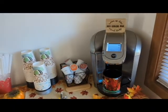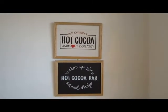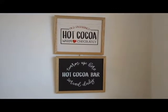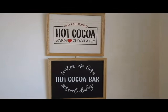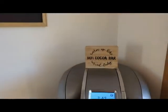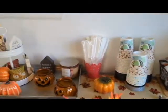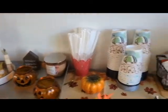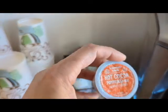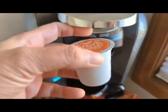So here we are at my hot cocoa bar or hot chocolate station — 'old-fashioned hot cocoa, warm and chocolatey.' I got both these signs a few years ago at Target, the Target dollar spot, as well as this little sign right there, and a few decorations. Anyways, I want to try this pumpkin spice hot cocoa — let's see how it tastes.